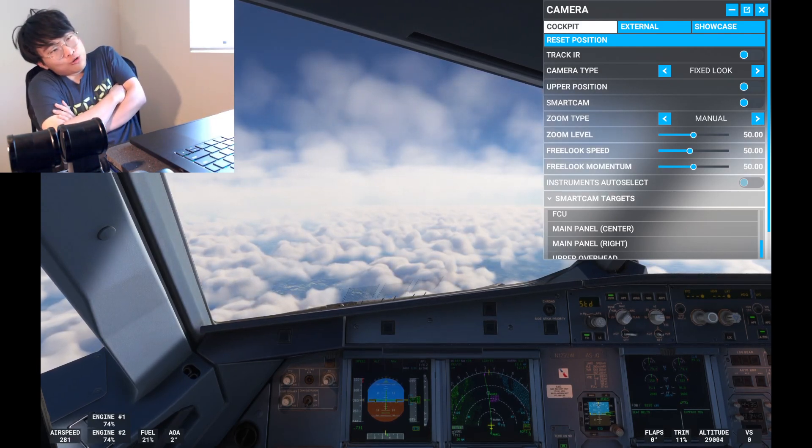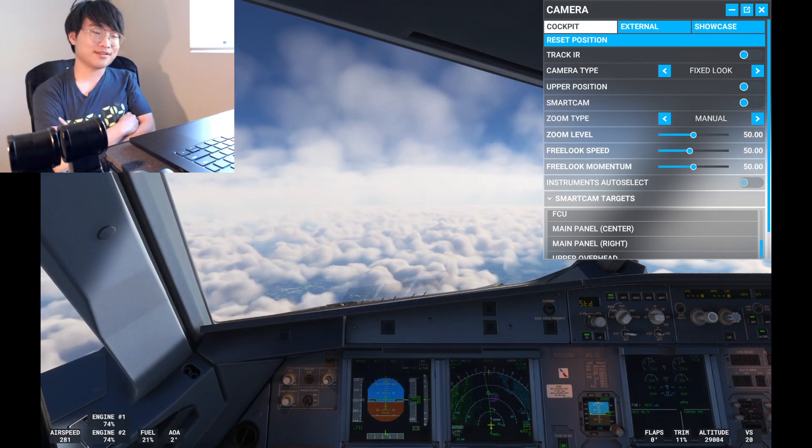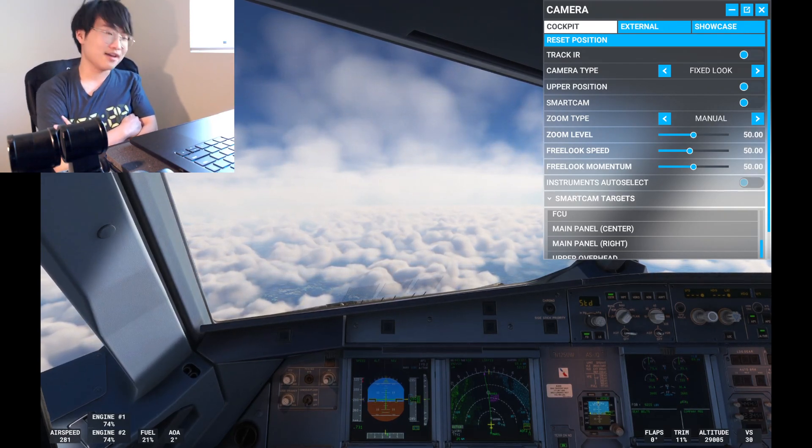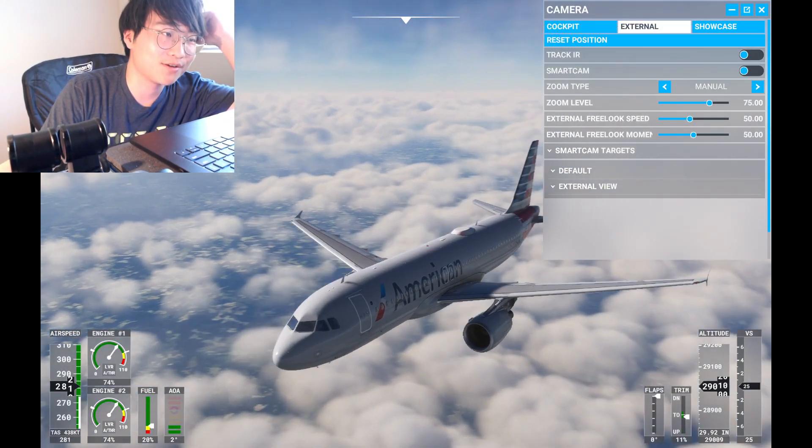Here's the plan: we're going to land at Washington DC runway 19 and then do a single engine taxi as usual to the gate. I guarantee another single engine taxi session coming up.